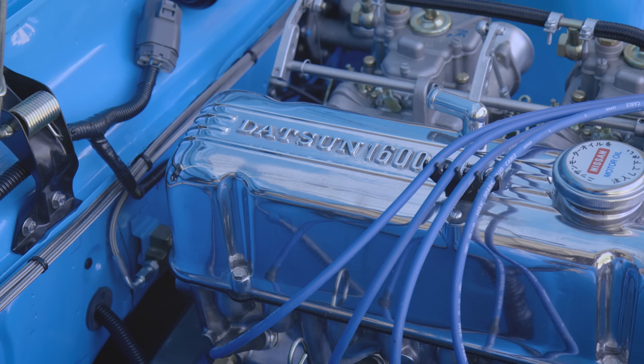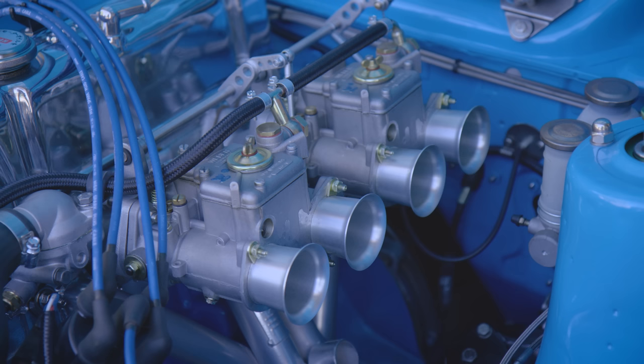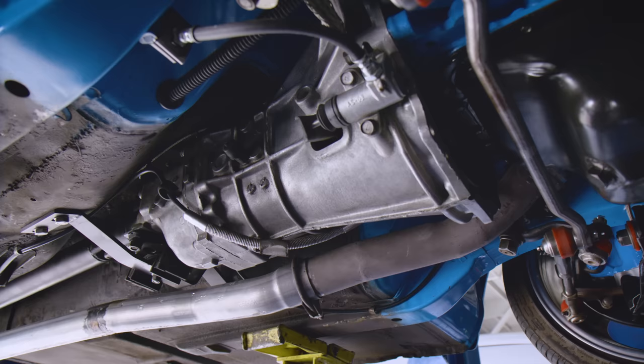Why go through all of that instead of doing a different engine swap? I really wanted to keep it looking like the original L-series engine — that's the main reason. I wanted people to look under the hood and think, 'oh it's a little 1600,' not knowing it's actually a 2.2.